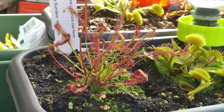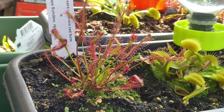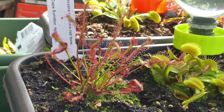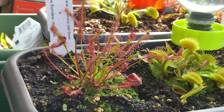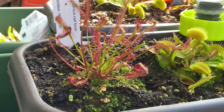There's my Sun-dew. Those sticky bits are what attracts the insects. Then the leaf will curl around the fly once it's caught and trapped, and it will slowly digest it.